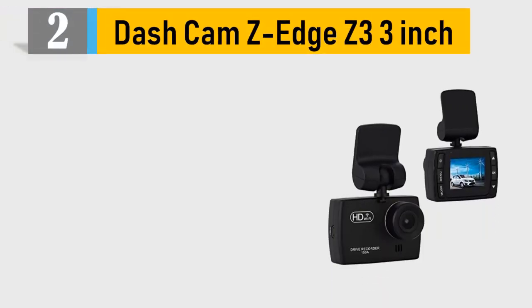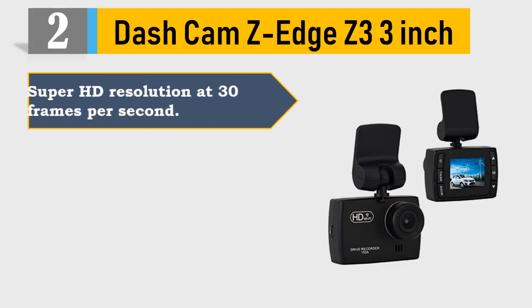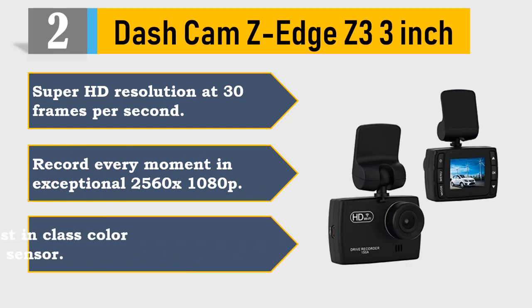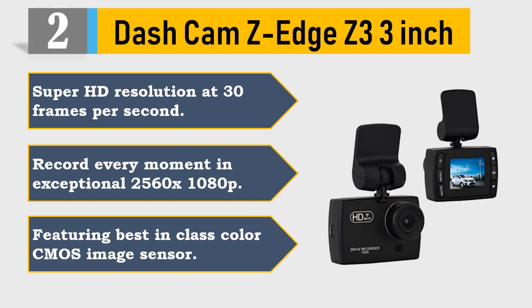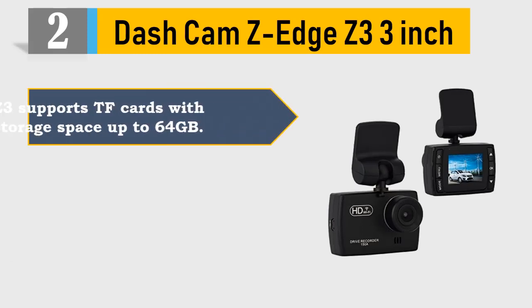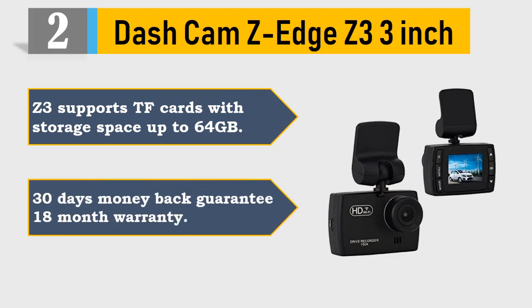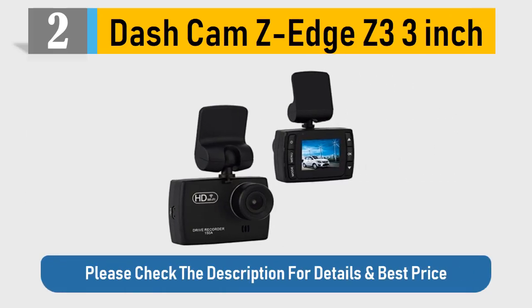Number 2: Dash Cam Z Edge Z3 3-inch. Super HD resolution at 30fps. Record every moment in exceptional 2560x1080p. Featuring best-in-class color CMOS image sensor. The Z3 supports TF cards with storage space up to 64GB. 30 days money back guarantee, 18 month warranty. Please check the description for details and best price.